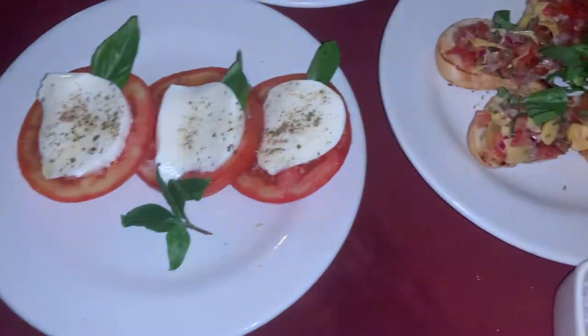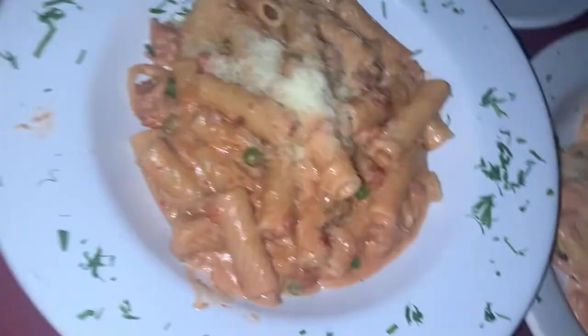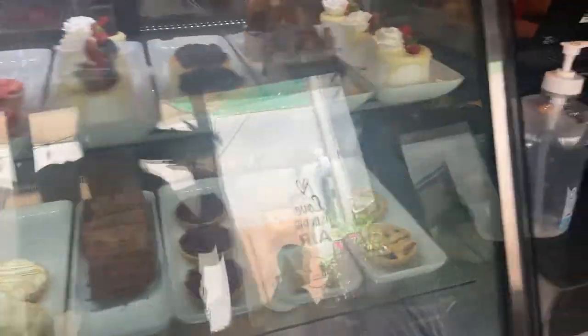For dinner we went to an Italian restaurant called El Mare with a beautiful ocean view. We got some caprese, some panzanella, a latte of course, some linguine, some ravioli, and then we got some clam pasta.